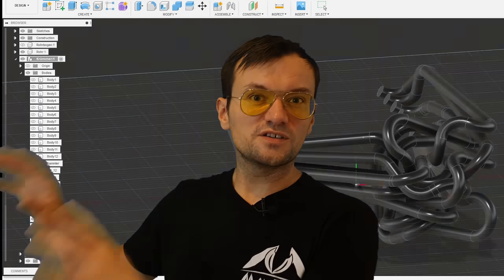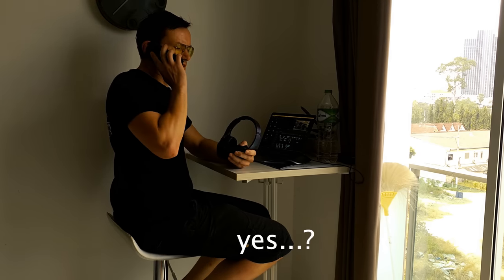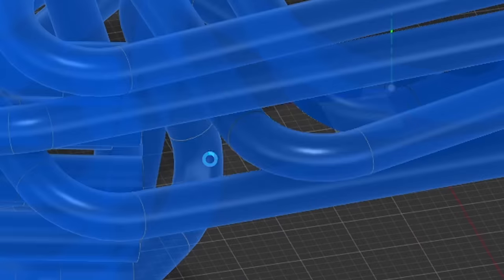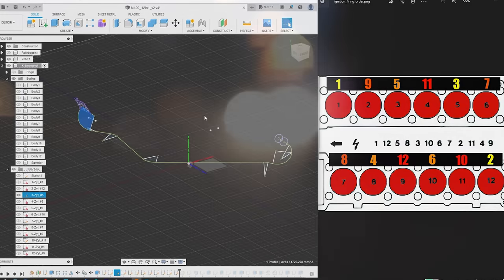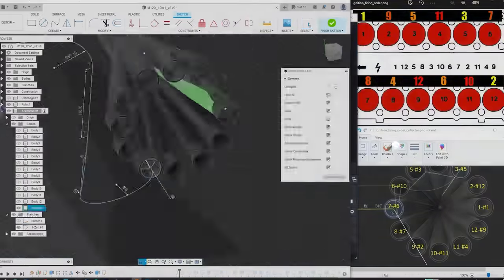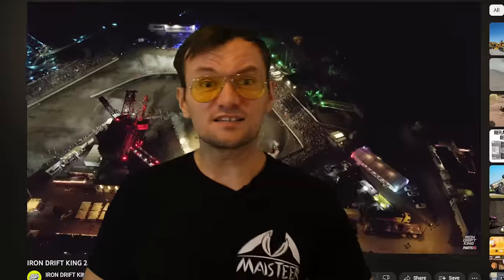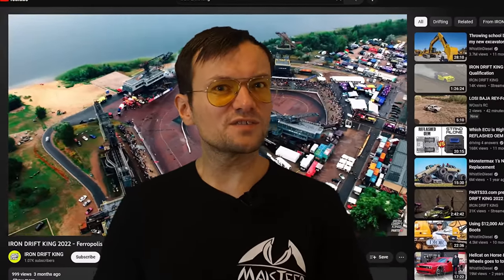Luckily Tim has chosen the right car to make it all fit — a Mercedes SL Black Series. The construction of the header is already finished, except for a little mistake with the numbers which causes me to redo the one header again. The project is getting along really well, and it has to — because Tim will participate in the Iron Drift King later this year, where for the first time in my life I will be able to experience something like this.